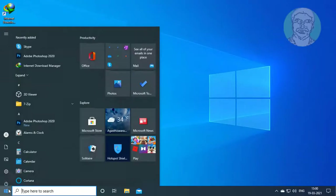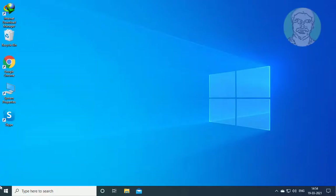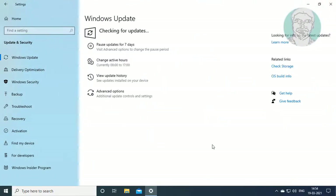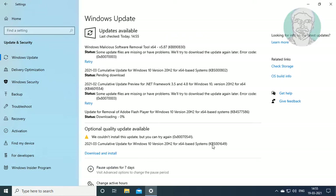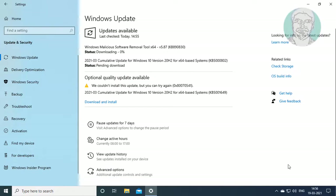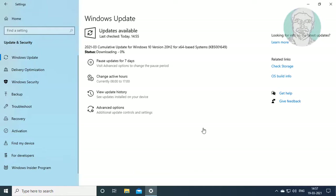Restart the system. Then click Start, go to Settings, click Update and Security, and click Check for Updates.